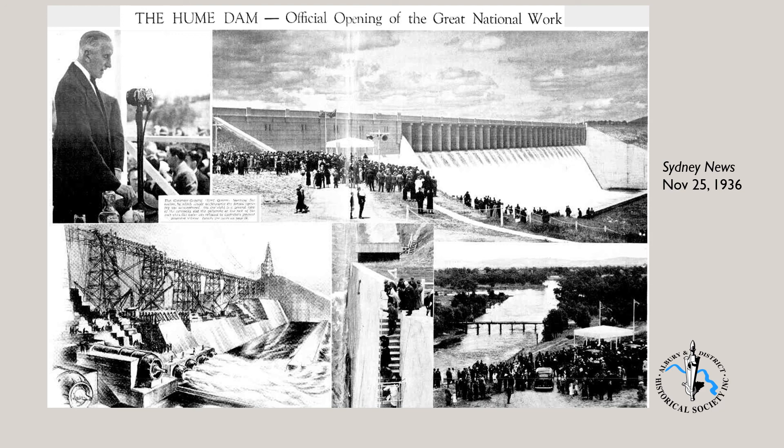This is the end of part 3. The final part of the series will deal with other aspects of the construction of the dam, including the workers, the tools they used, work safety, the significance of the dam, and some of the impacts of the dam's construction.